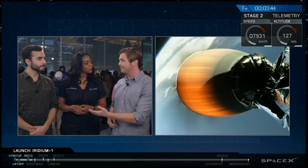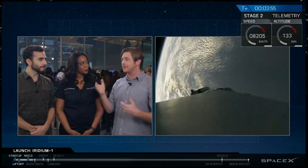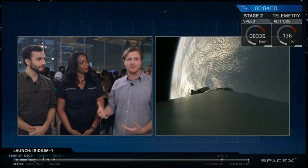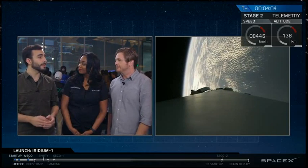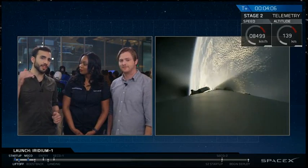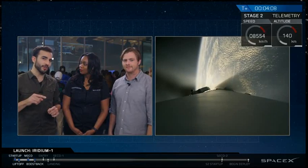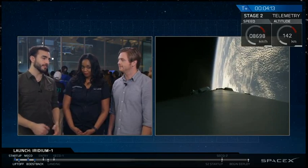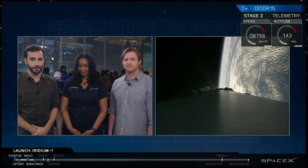Next up we have a re-entry burn, and that will slow down the rocket from about 2 kilometers per second down to 1 kilometer per second. It's still really fast, but any decrease of energy you can get moving in that direction is going to be better for decreasing the aerodynamic stresses on the vehicle. The last and final burn is going to be the landing burn — that's when the first stage, right as it gets close to the deck, slows itself down, opens up its landing legs, and prepares for a soft touchdown on the deck of the autonomous spaceport drone ship.